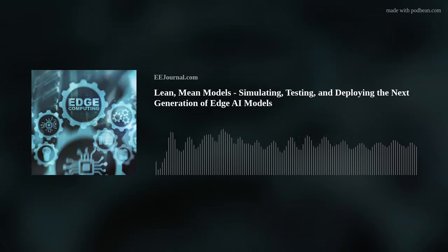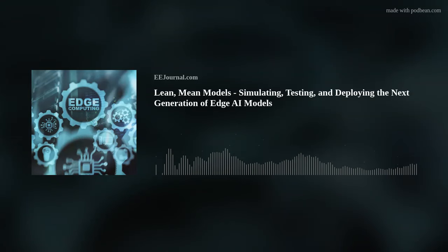I think that's all I have time for today. Thank you so much for joining me, Jack and Johanna. If you'd like more information about MATLAB and Simulink for edge AI, or to watch a new webinar called On-Device Training of Machine Learning Models with MATLAB and Simulink, I've included a couple of links below the player on this week's Fish Fry page on eejournal.com and in the description for this week's YouTube episode as well.